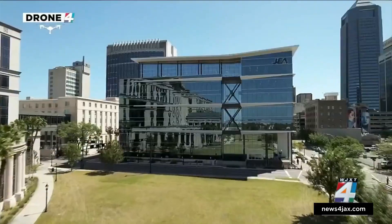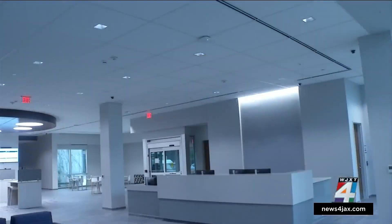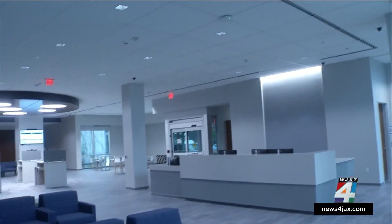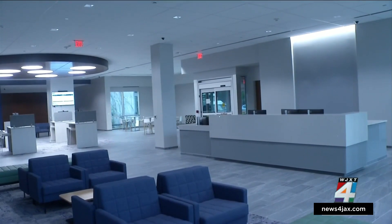As for the new building, it won't be open to the public until April 10th — that's when you can go inside, pay bills, and do business with JEA. Jim Pickett, Channel 4, The Local Station.